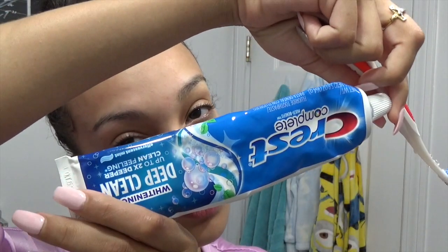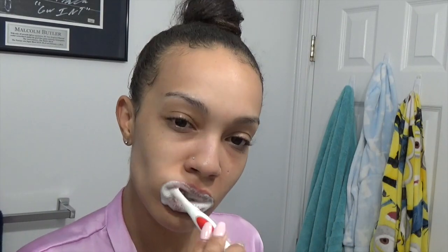The next step for me is to brush those pearly whites, ladies. I use Crest Complete Deep Clean Whitening Toothpaste. Make sure you brush your tongue too, because that is actually where most of the bacteria sits that causes bad breath.